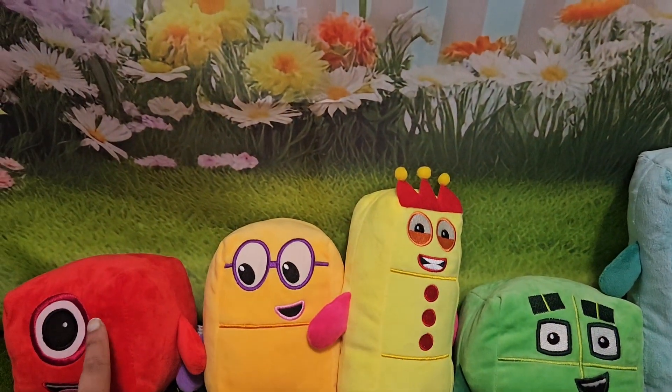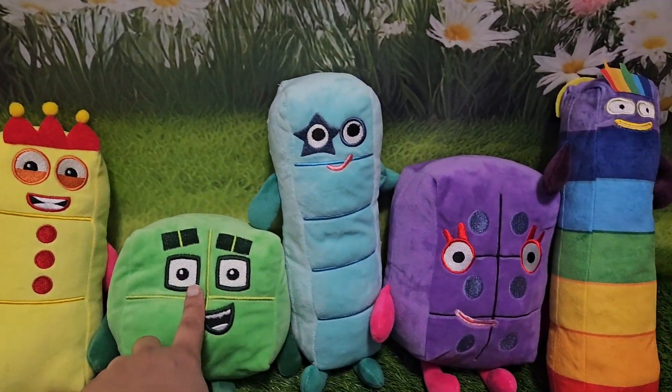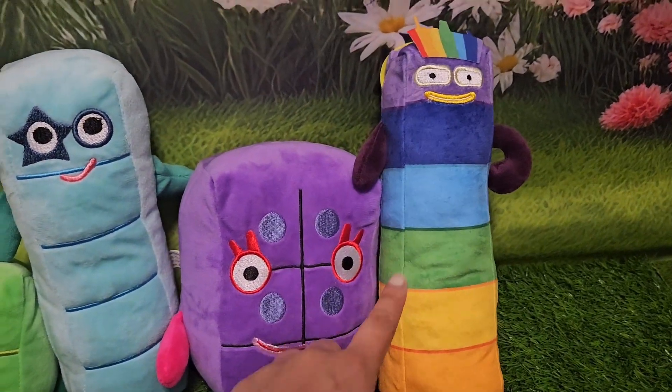Is it number seven? Here he is — number seven. Let's start from the top: one, two, three, four, five, six, seven.